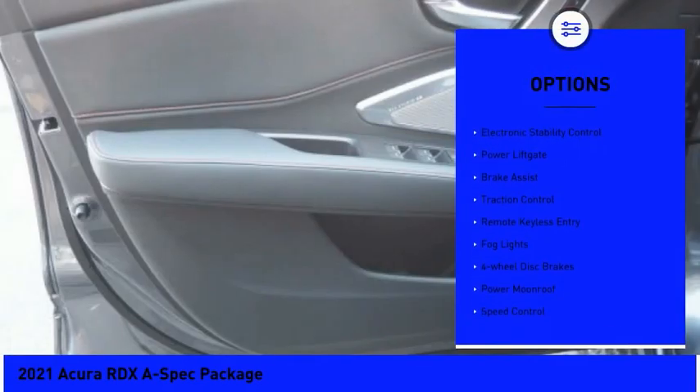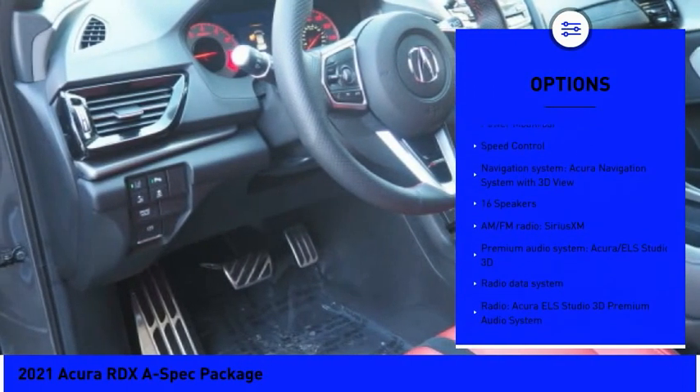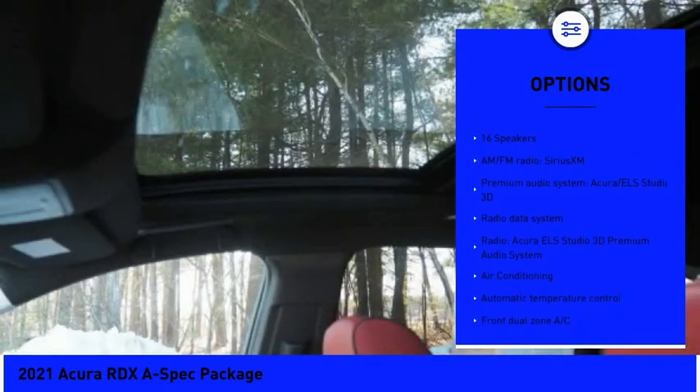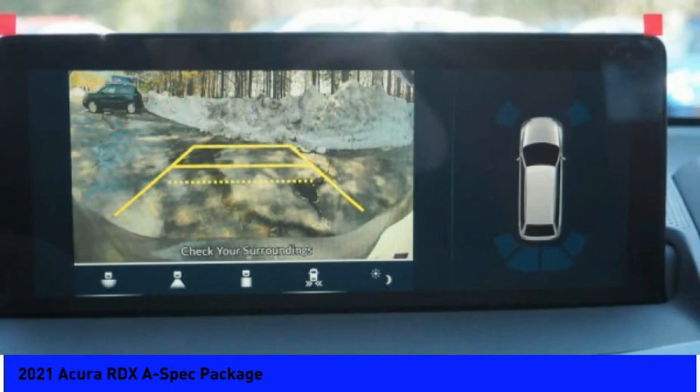Panoramic sunroof, electronic stability control, power liftgate, brake assist, traction control, remote keyless entry, fog lights, four-wheel disc brakes, power moonroof, and speed control.